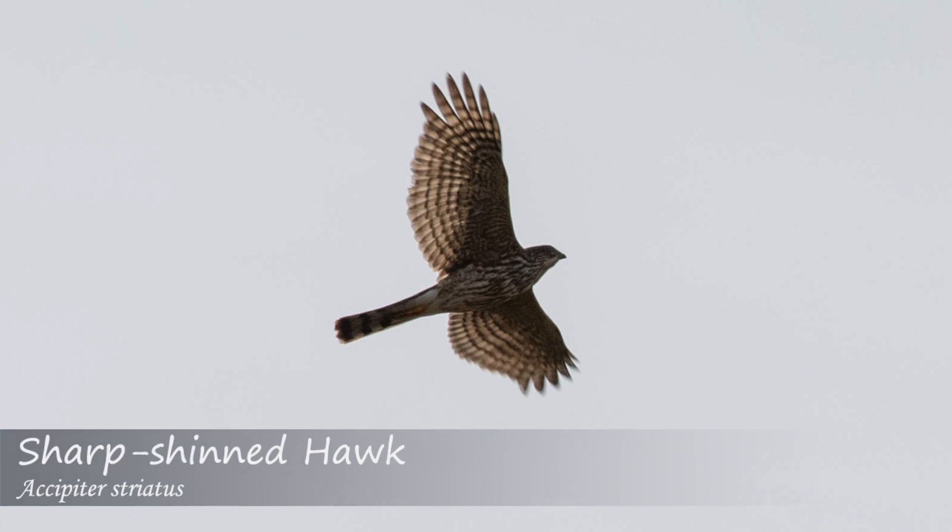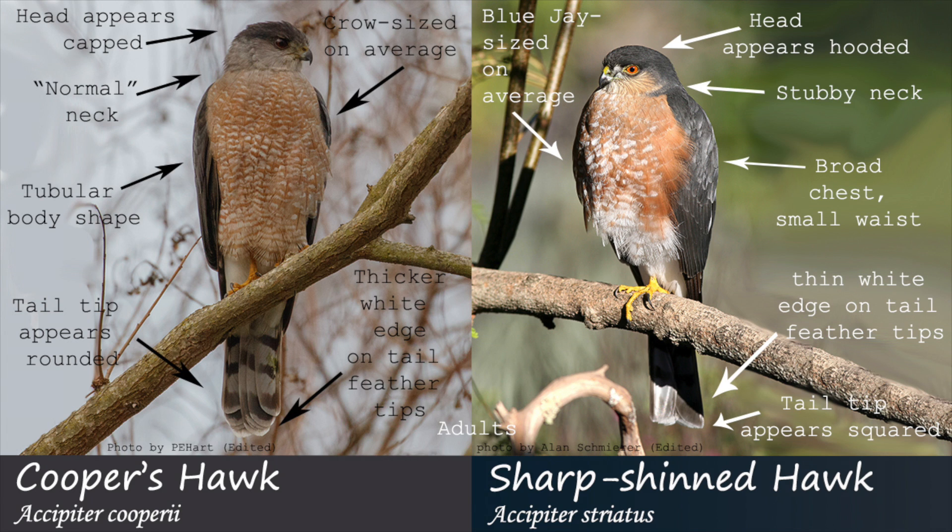In summary, an adult sharp-shinned hawk will normally appear smaller with almost no neck, a broad chest, a small hooded head, dark nape, long thin legs, eyes closer to the middle of the head, and a squared off tail with a thin white tip. In flight, they may also appear more erratic.